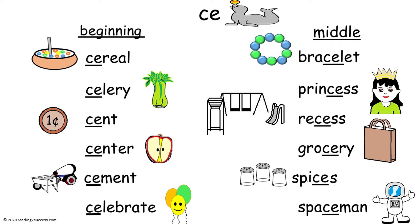Now let's look at some words that have CE in the middle: bracelet, princess, recess, grocery, spices, and spaceman.